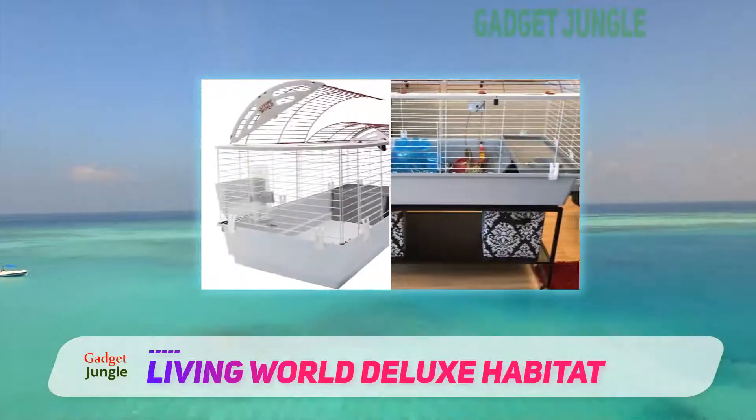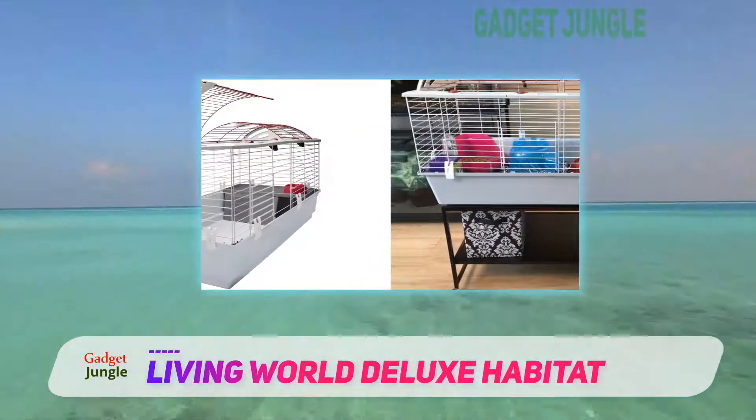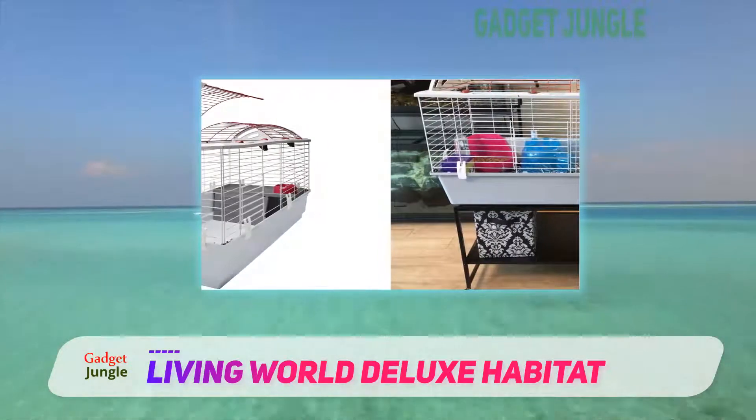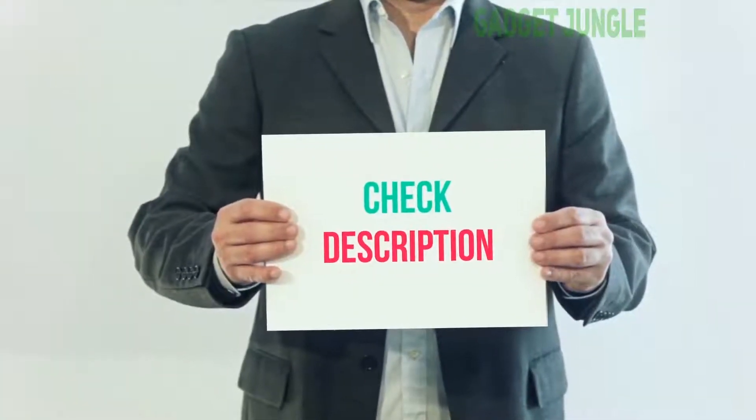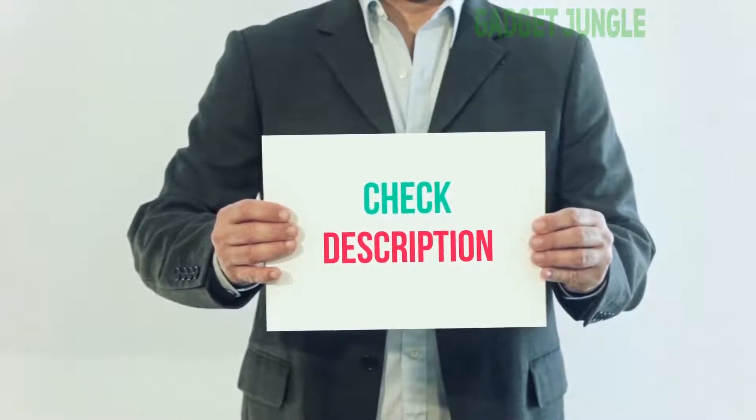Overall, this generously sized cage is one of the best habitats for hamsters and other small pets on the market right now. I have included this product link in the description — you can check out this link for more information and the latest price.